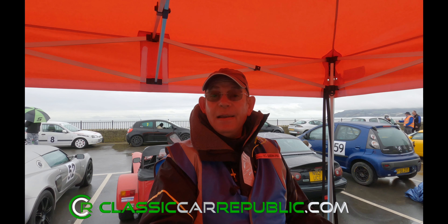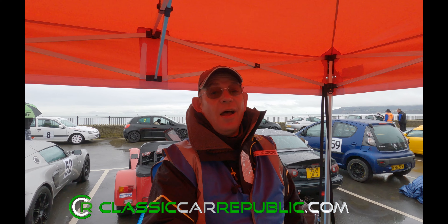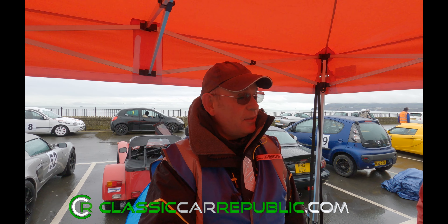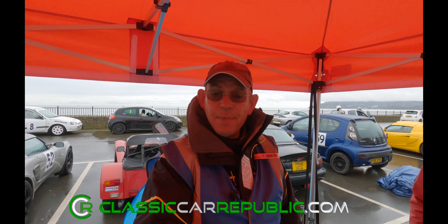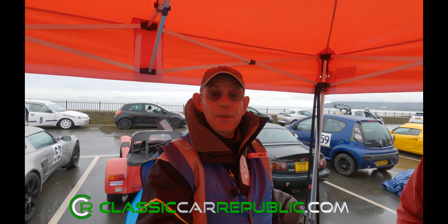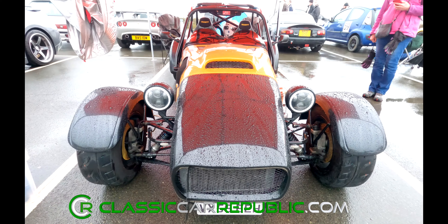So, as I've already said, it's raining, so I've managed to find some shelter under a lovely bright orange gazebo, which I believe is brand new, and that belongs to Tim Simpson. And Tim has also brought his fabulous Westfield SEIW. Tim, can you tell us a little bit about your car, please?